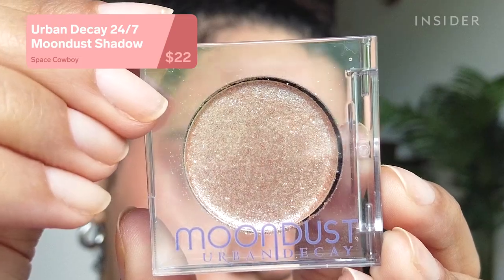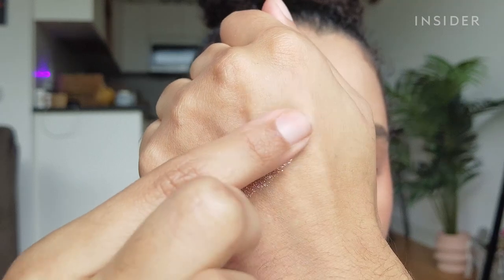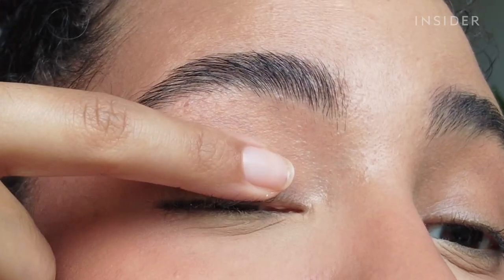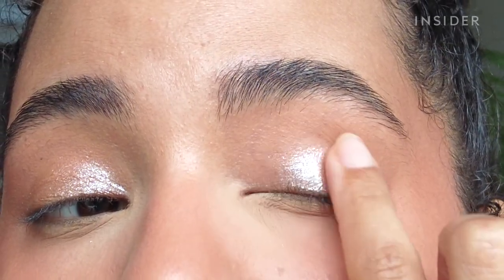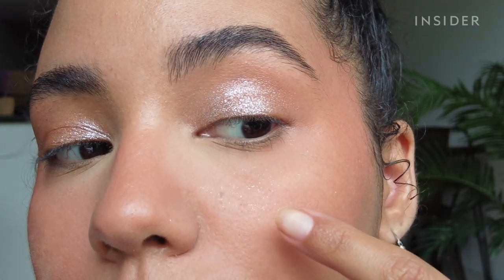This is the Urban Decay 24/7 Moon Dust Shadow in Space Cowboy — basically a glitter shadow that's been going viral. It is super intense and reflective but you can diffuse it to be more subtle. The formula is really smooth and easy to work with however you want to use it, so I really loved this. I did get some glitter fallout, so I'd recommend using a primer or leaving powder under the eyes while applying. If you want something more eye-catching and elevated than a shimmer shadow, this is perfect.